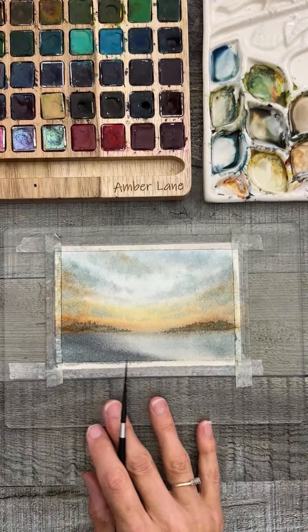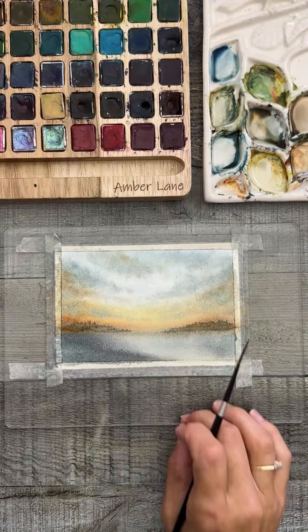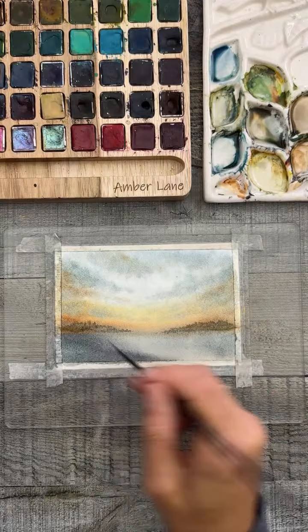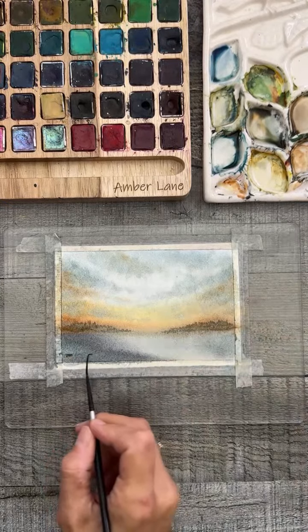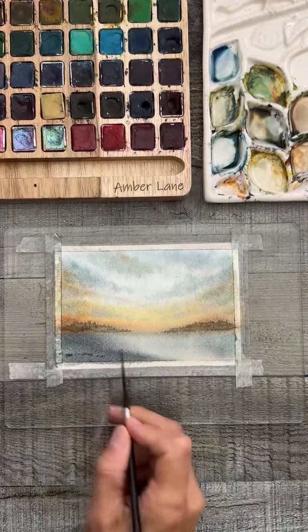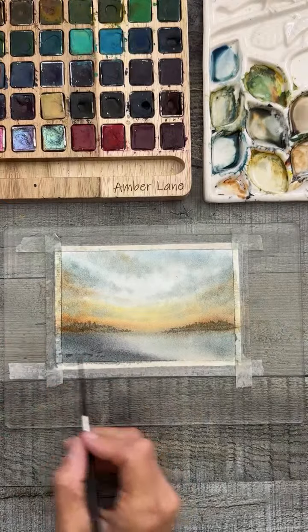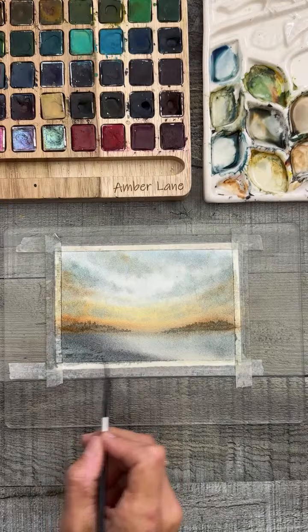I'm debating whether to go more moody or keep it subtle. I'll definitely add some birds once it's dry. I could add some grasses over here, maybe some little gravel texture. This could be land, maybe the sun starting to set with a shadow over here — this could be the beach.